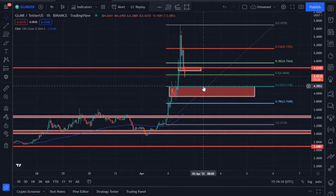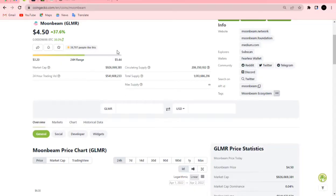Let's check Moonbeam on CoinGecko. The price is currently up 37.6% in the last 24 hours — initially it was around 50% or more.